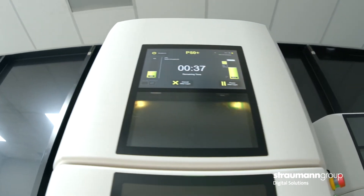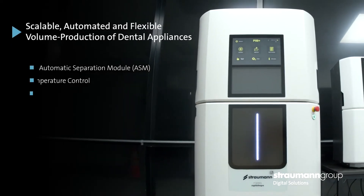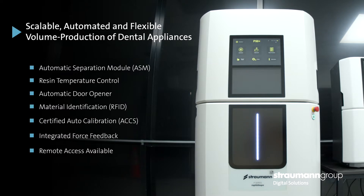I love being on the cutting edge of technology, so it's really cool to be part of Paramount Dental Studio and actually be one of the first people in North America to have the P50. We were interested in the P50 so we can maximize our throughput, and the automation really appealed to us so we can run prints throughout the day and night, 24-7.